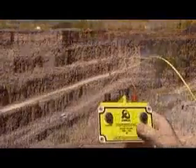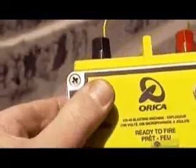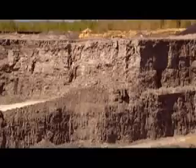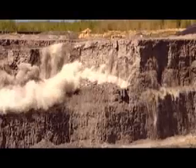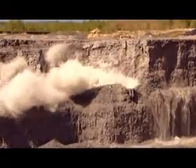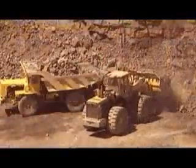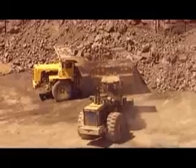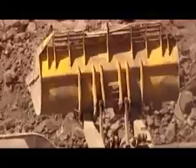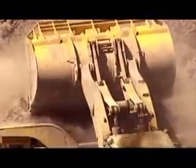Workers drill holes in the rock wall, in which they plant powerful explosives. For safety, the workers have to position themselves behind the area they're blasting, maintaining a distance of at least 50 meters. After the explosion, loaders move in and transfer the limestone rocks to 50-ton capacity dump trucks. The trucks then haul their cargo to the cement plant nearby.